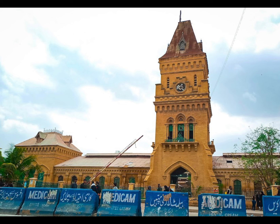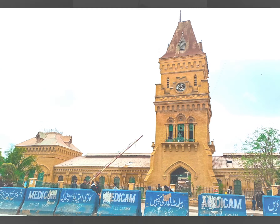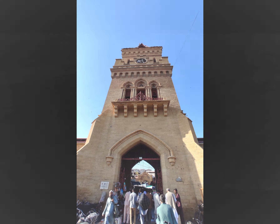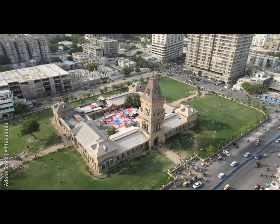Originally, Empress Market had 280 shops and stalls inside the building. In 1954, the KMC increased the number to 405 shops and stalls and also built an additional 1,390 shops and cabins outside the building. Following a Supreme Court order, a major operation was launched in November 2018 to remove more than 1,000 shops constructed illegally on land encroached around the market, destroying around 4,000 livelihoods. The resulting cleanup restored the visual grandeur of the market, although social commentators objected to the destruction of a large number of small businesses, some of which had been in existence for more than 50 years.